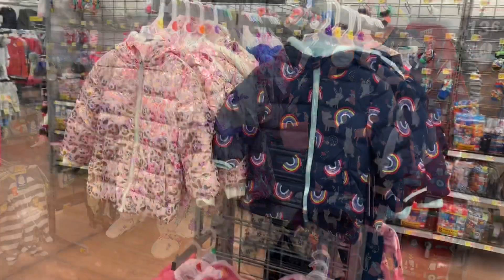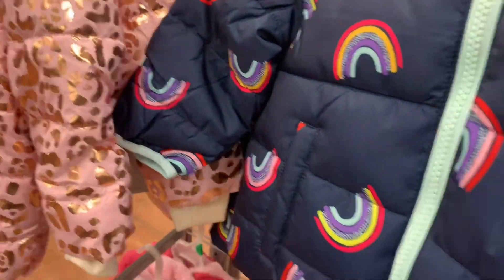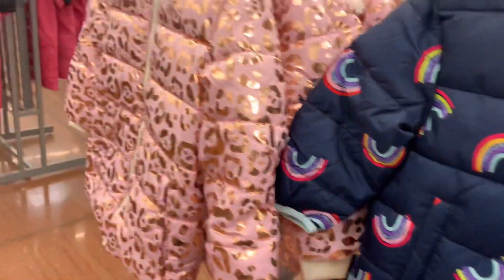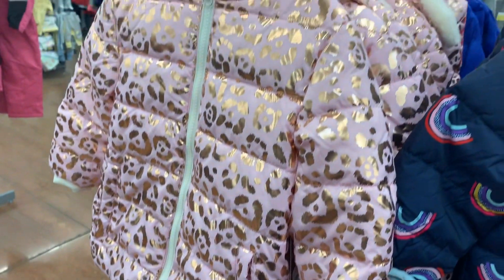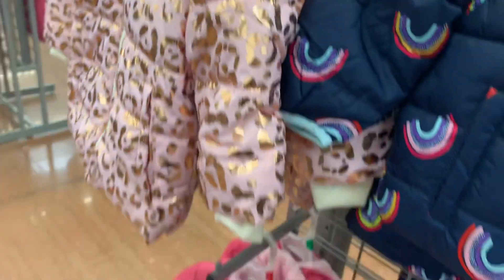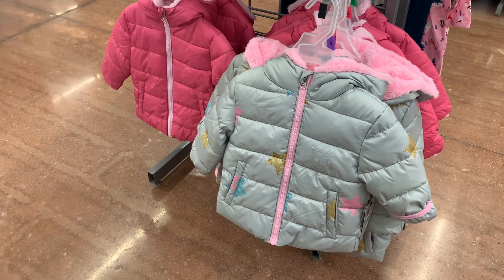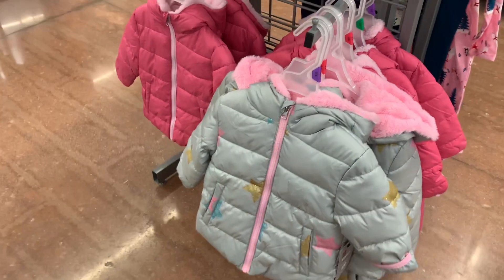Okay, no way — these coats are like so cool. I love the rainbow. How much are they? It's Swiss Tech — I didn't know they made baby clothes. It's $19.62. And then look at this one — it's animal print but it's like metallic shiny, that's so cool. It has fur inside. And then down here they have one that's gray with stars and like glitter. The other one's plain pink. Those are Swiss Tech as well.